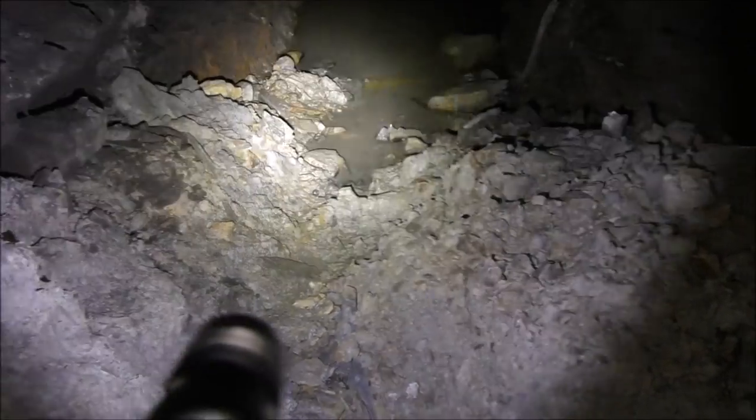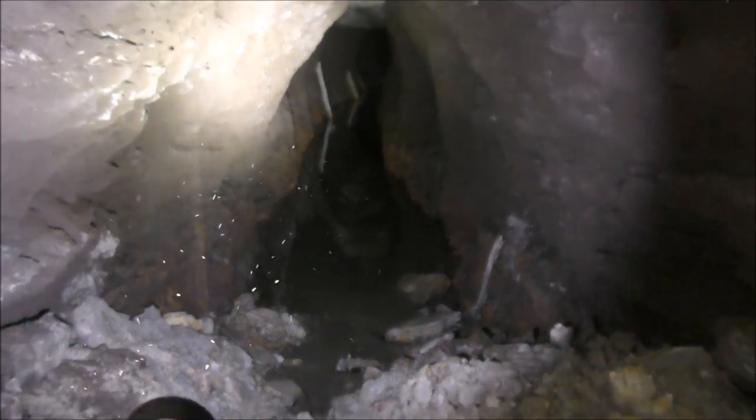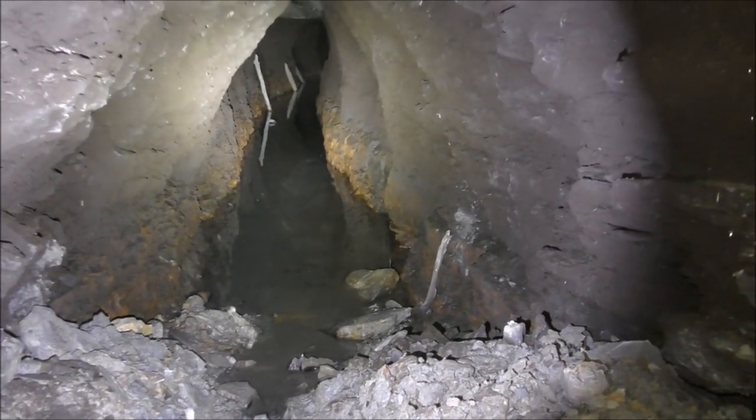It looks like all this stuff on the front here is what they've been clearing out, and the rest of it has been like that for the last 150 years. I'm not going to go in there — I don't have a death wish. But I would love to find out who has been going in there and who found this thing.